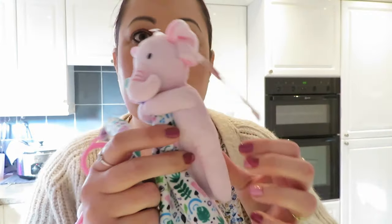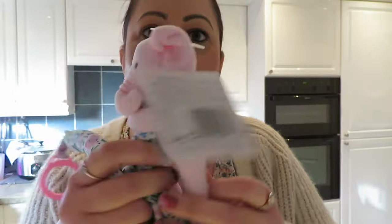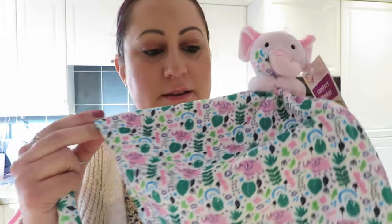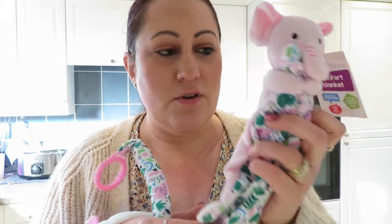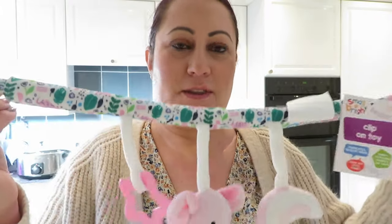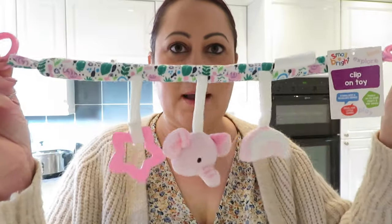The lady that does my nails is having another baby — a little girl — so I had to buy her this because it was the cutest. Look at this little elephant — and it's got a waffie, pink on one side and floral on the other, and it's so soft. I think this was two pounds. And then to match, a little play toy thing that you attach to a pram or buggy, and that was two pounds.